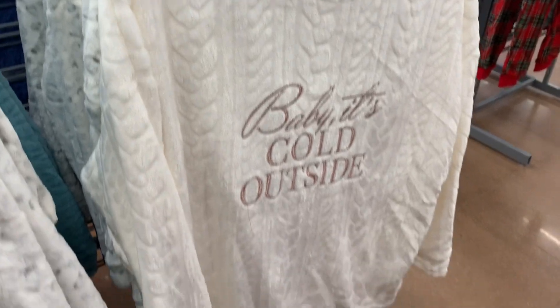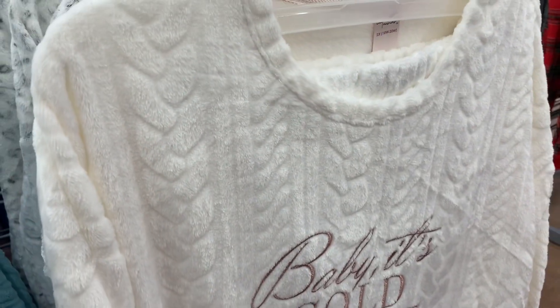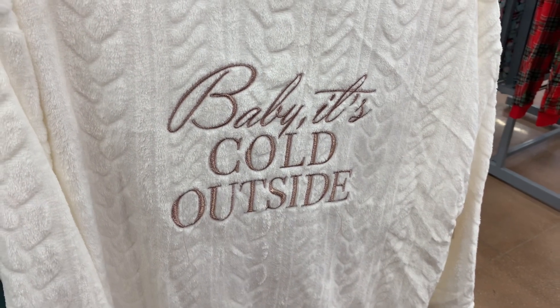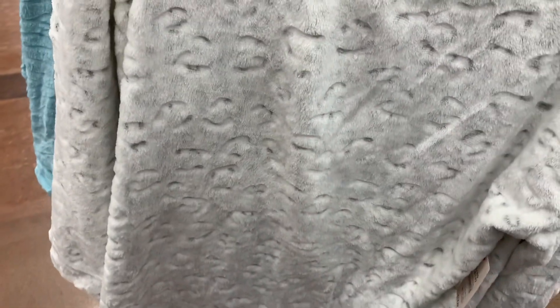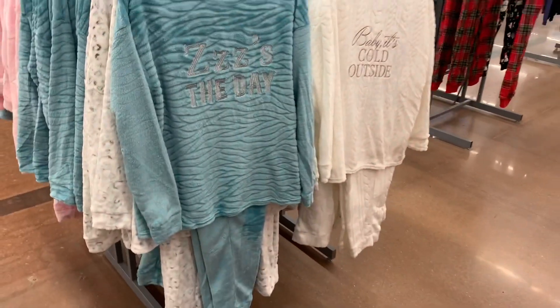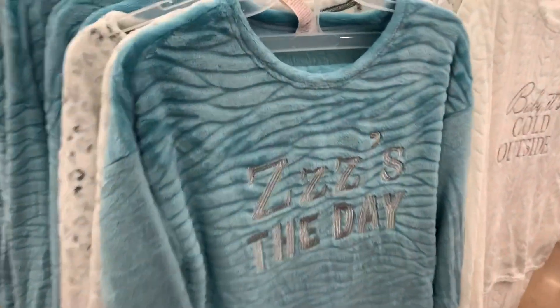Then you can also get this one — there's only two left though. It has like a texture, like it was stitched on the sweaters. The words are in pink and it says "Baby It's Cold Outside" with kind of a glitter to it. And you can also get it in teal green that says "Z's the Day." I love how they have texture to it.